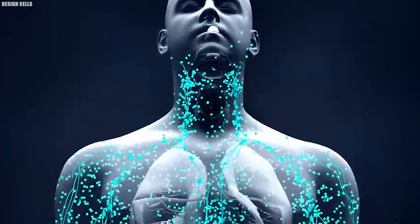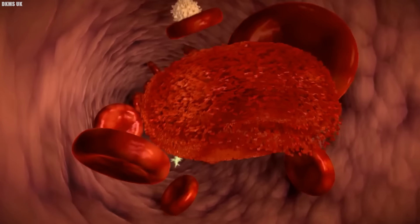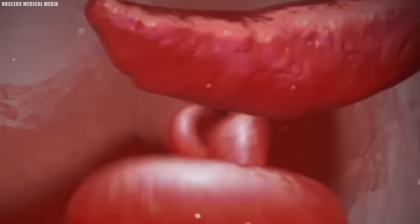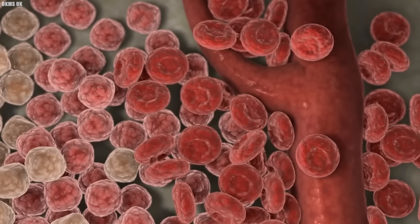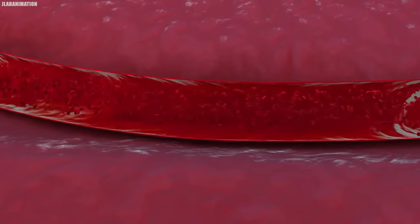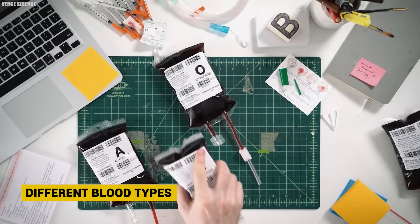Antigens are proteins and sugars that decorate red blood cells and can trigger reactions from our immune system. Types A and B have their respective antigens, while AB has both, and O lacks them entirely. O blood, often referred to as the universal donor, is precious in emergencies and transfusions because it minimizes the risk of rejection in recipients with different blood types.